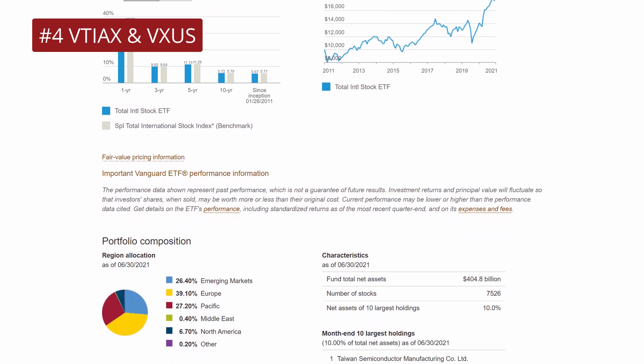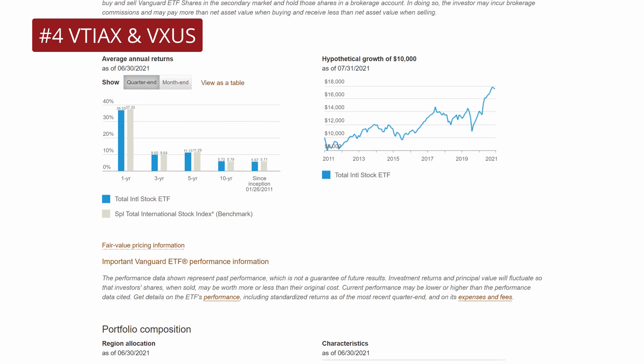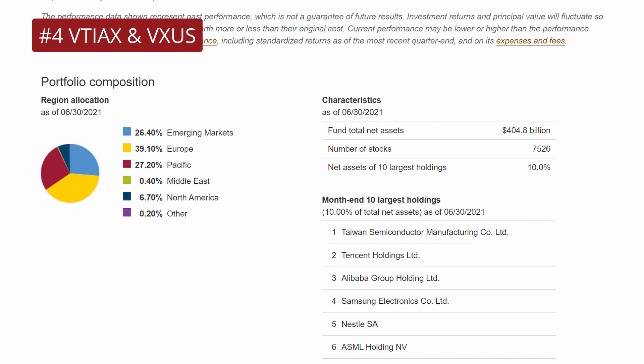Top 10 holdings include companies such as Taiwan Semiconductor Manufacturing, Tencent, Samsung, Alibaba, Nestle, ASML Holding, Roche, Toyota, Louis Vuitton, and Novartis. When we look at which regions of the world the equities are from, we see about 39% from Europe, 25% from emerging markets, 27% from Pacific Asia, and 6% from North America.